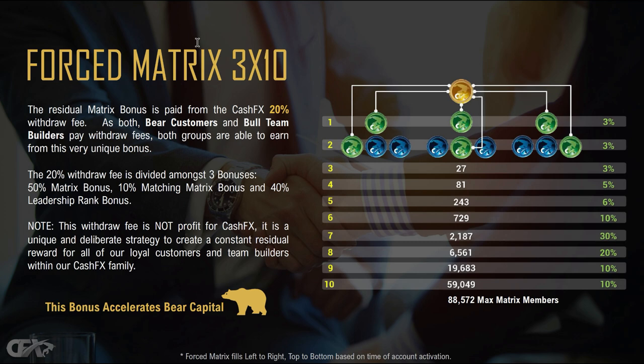That 20% is broken down into three categories: 50% the matrix bonus, 10% the matching matrix bonus, and 40% the leadership rank bonus. This is very different from the unilevel. In the forced matrix, you can see there are three positions at the very top. Each level grows by multiples of three — so you have three under you, your second level is nine, third level is 27, and so on.